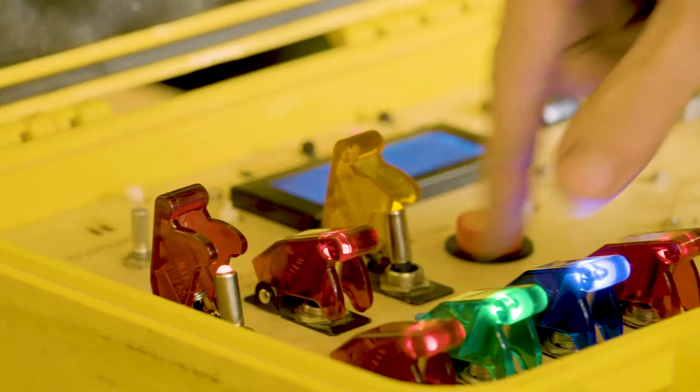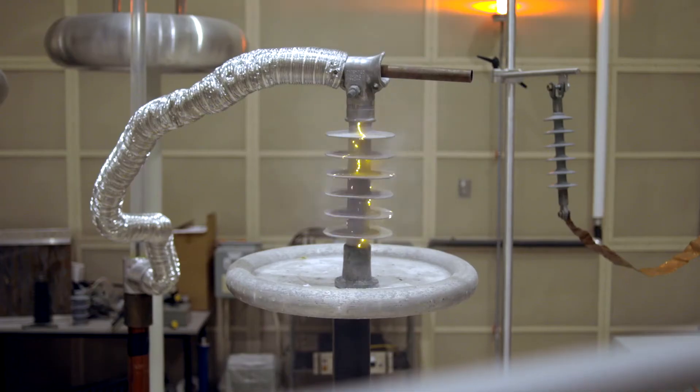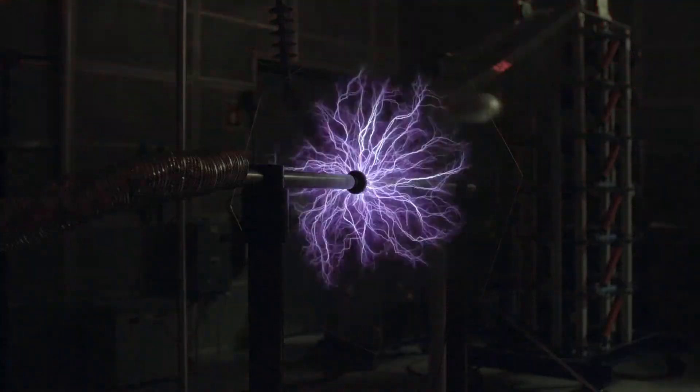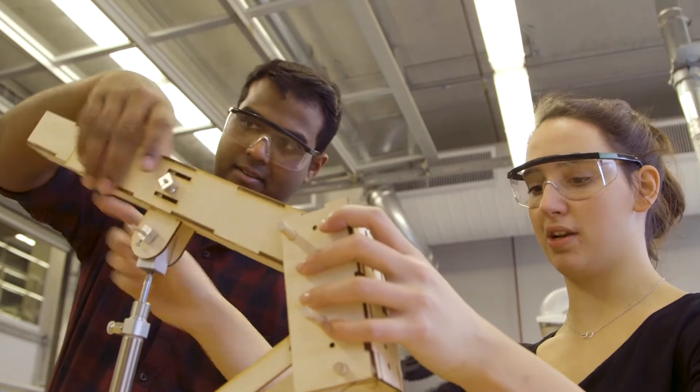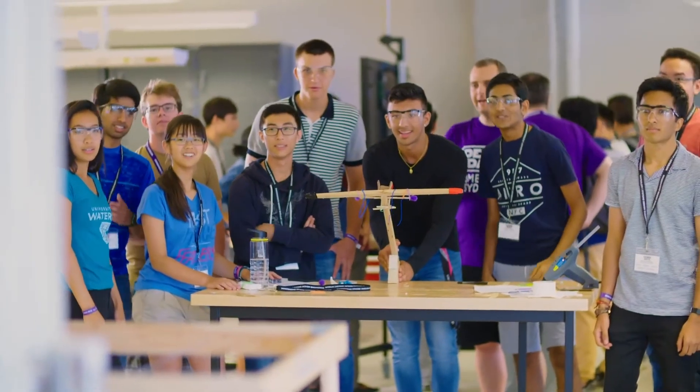My name is Chris Renick. I'm the Engineering Educational Developer in the Engineering Ideas Clinic here at the University of Waterloo. The University of Waterloo is in Waterloo, Ontario, Canada. We are Canada's largest engineering school with over 8,000 engineering undergraduates in 14 programs, and campus-wide we have 40,000 students.